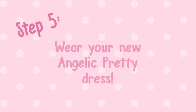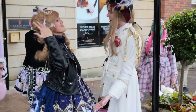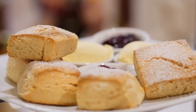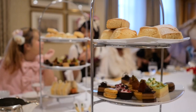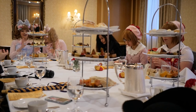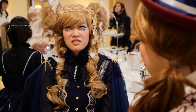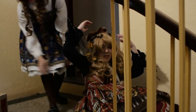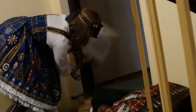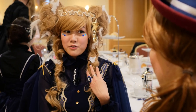Step 5: Wear your new Angelic Pretty dress and show off your brand to your community. If anyone asks if you have seen your friend recently, politely explain that you have not seen them and were not anywhere near the vicinity of their house on the day in question. 'Have you seen Mai lately?' 'Haven't seen her in forever, but if she appears to be dead, she definitely told me I can have all of her brand.'